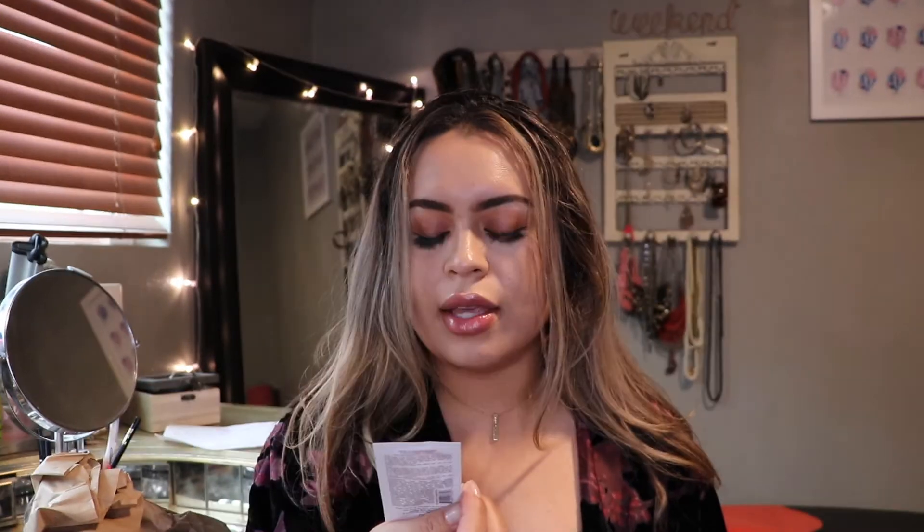I also got a Fresh sample — this is the dream face cream. And this is a Laneige water bank moisture cream. The reason why I got this one is because I had a sample first. This is why I like getting samples — because when I really like a product I'm going to buy it, especially when there's a sale. So I bought this one.